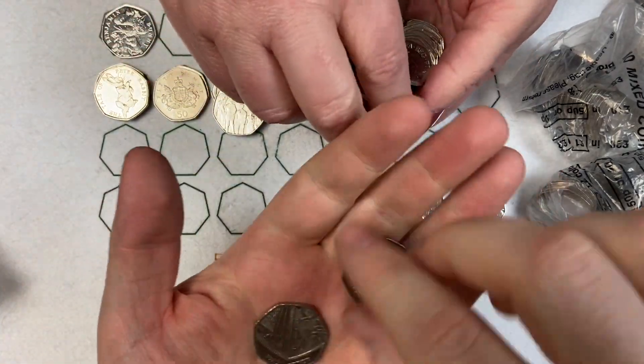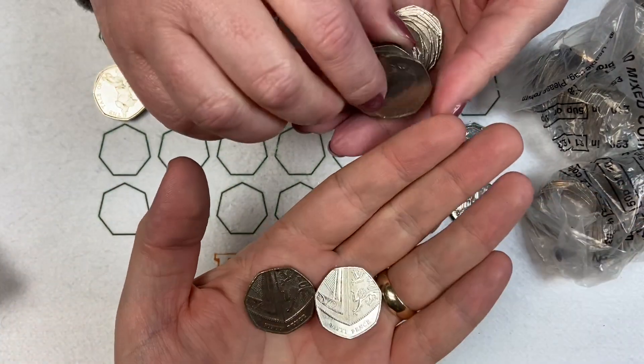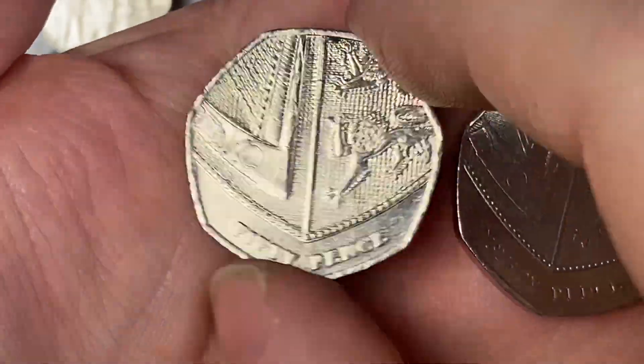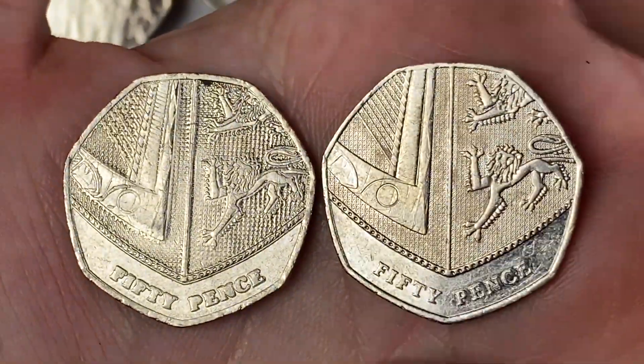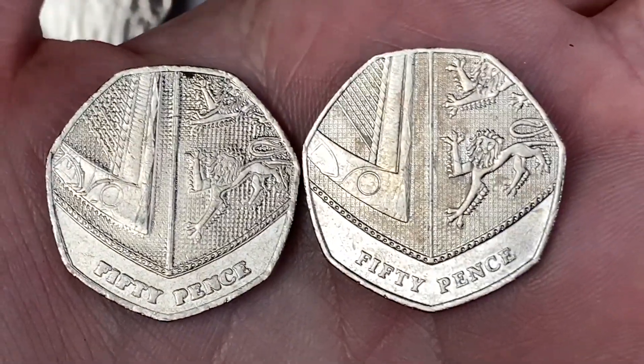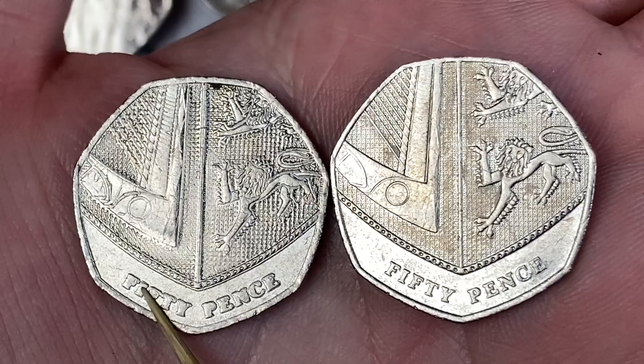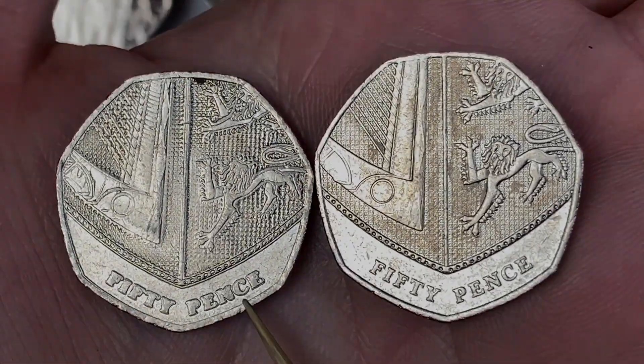I'm just wondering whether this was an error coin, Lady M - so not particularly well struck. Anyway, so if you're looking at the 50p, oh definitely see it from here. So this is nice and sharp, crisp, and that's all fuzzy - it's been double stamped.